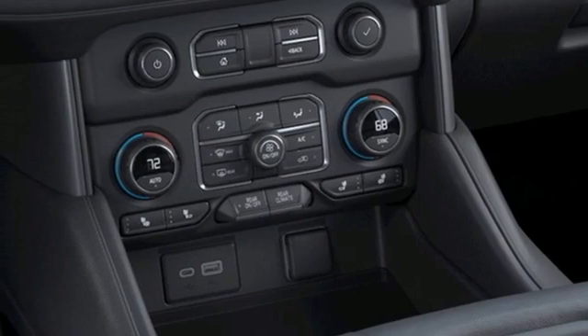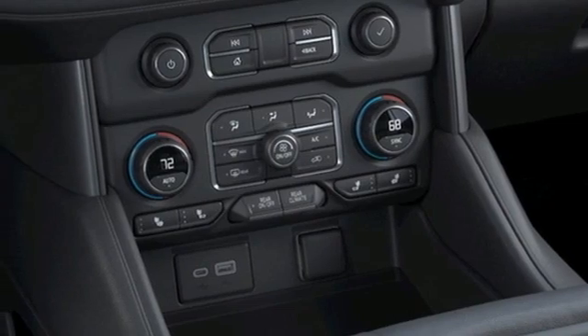External memory control, hands-free liftgate, inductive device charging, and V8 engine.